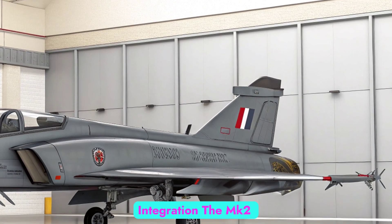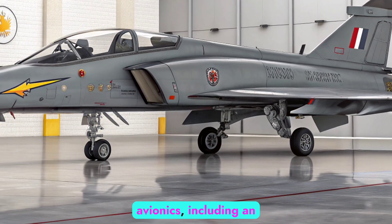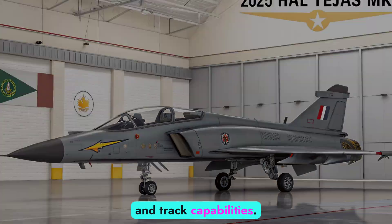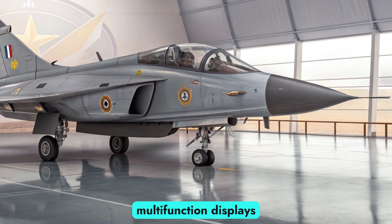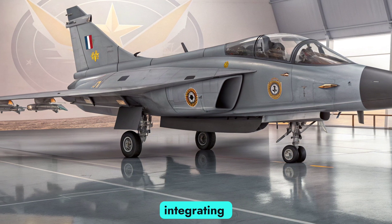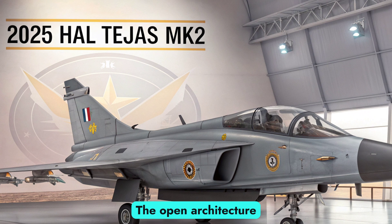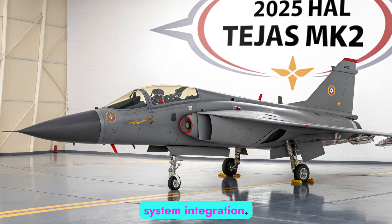The MK2 is equipped with state-of-the-art avionics, including an AESA radar, upgraded electronic warfare suite, and infrared search and track capabilities. The glass cockpit features wide-area multifunction displays, a holographic HUD, and voice command systems. HAL is also integrating AI-assisted mission management to reduce pilot workload and improve real-time decision making. The open architecture avionics make the MK2 adaptable for future tech upgrades and system integration.